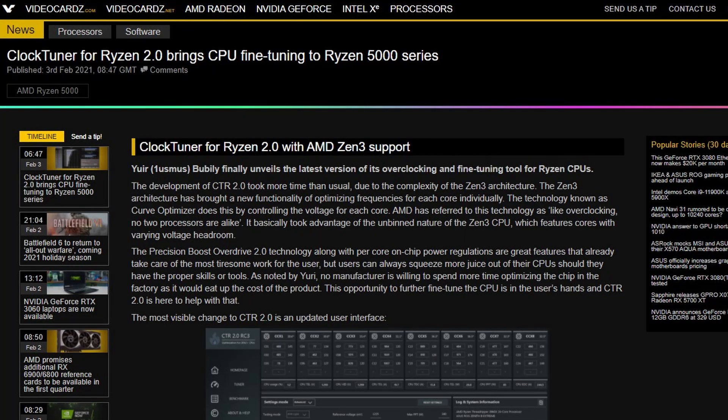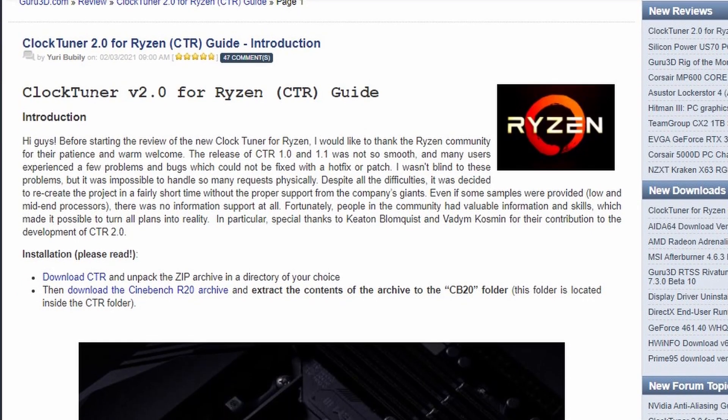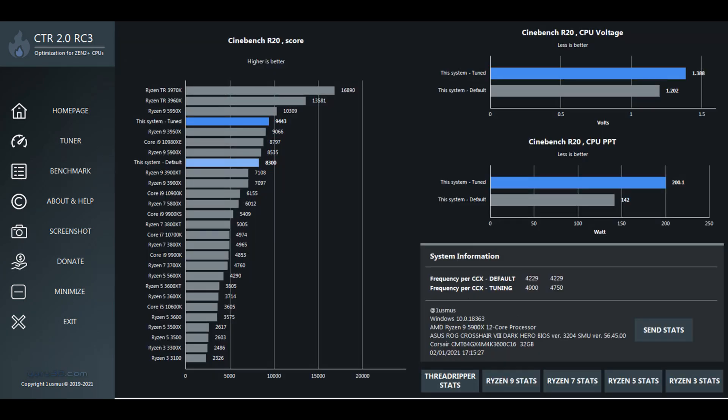If you have a Ryzen 5000 desktop CPU, you should probably download ClockTuner for Ryzen 2.0, which I've previously covered. They have brought a new feature called CTR Hybrid OC, which is essentially a special profile that will help optimize performance in both multi-threaded and single-threaded applications. You'll find useful links in the video description, as well as a video explaining exactly how this is going to work.